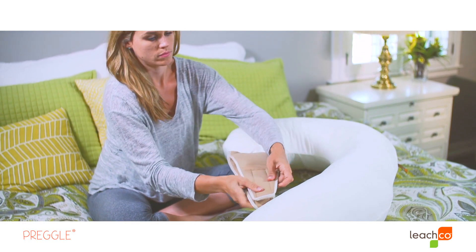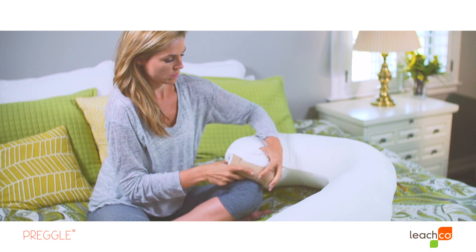When you need extra support in a compact sleeping space, Pregel is the pillow you won't want to live without.